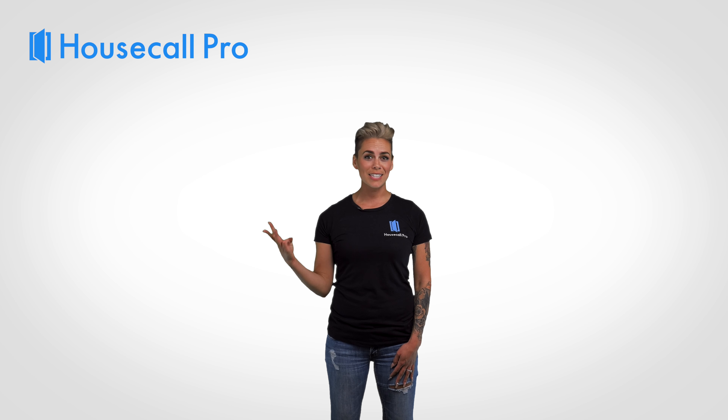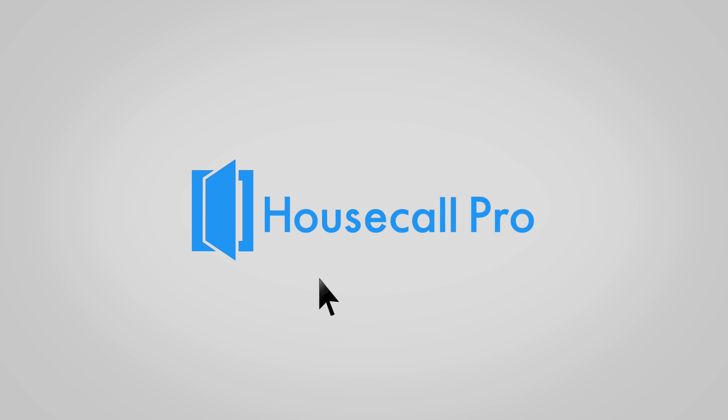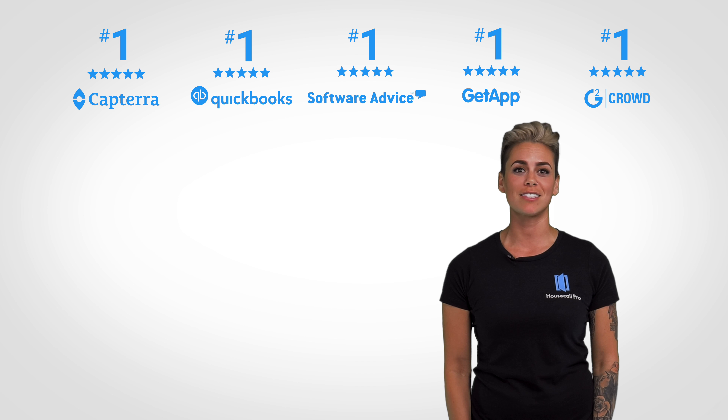Hi, I'm Janelle. If you own a service business, you know just how tedious it can be to handle all that back-office work. Invoices, payments, receipts, marketing — all taking up valuable time you could be spending elsewhere.